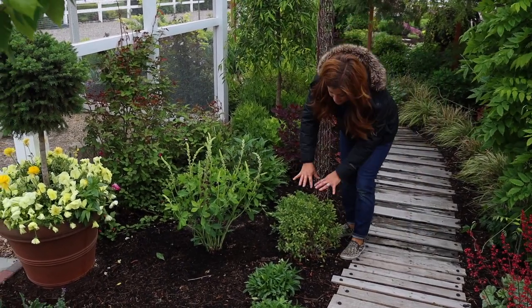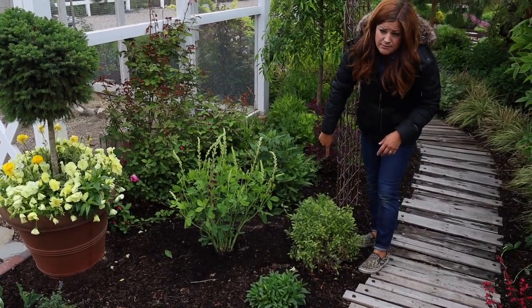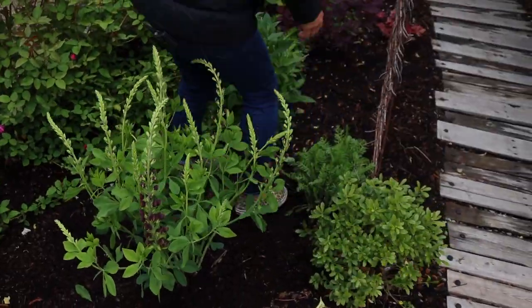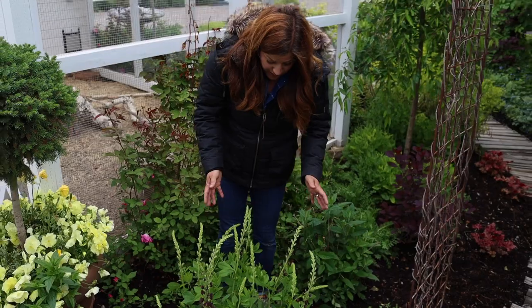I want to keep this one — it's an evergreen. I want to keep it fairly small, like right around this size, so I think it's going to fill in perfectly. I've got some Firefly Sunshine Achillea Yarrow right here and it's kind of dotted throughout this bed, so I think that will be a great color. And then I left enough space for the buddleia to grow as well, so I think it's going to be really great.